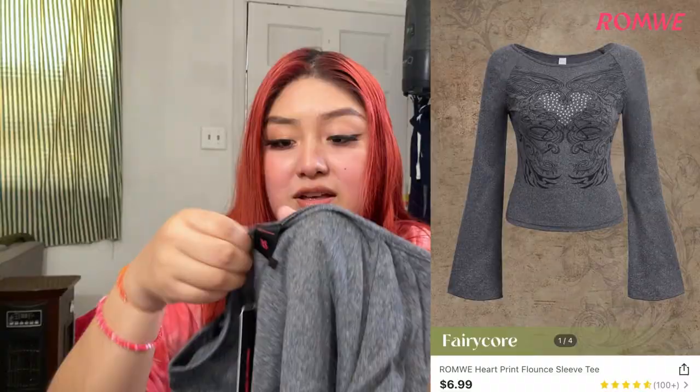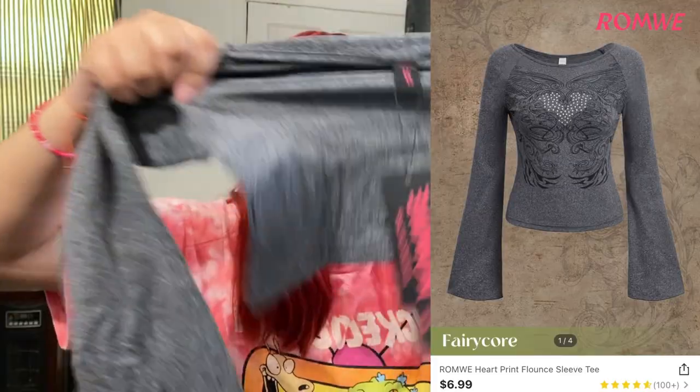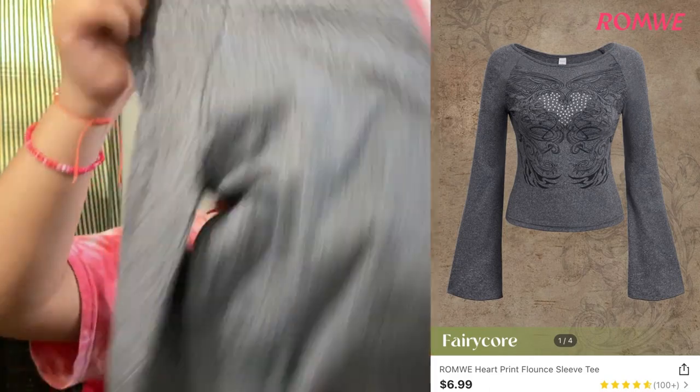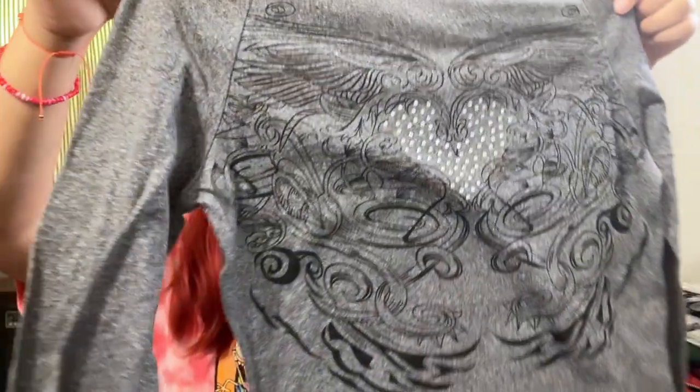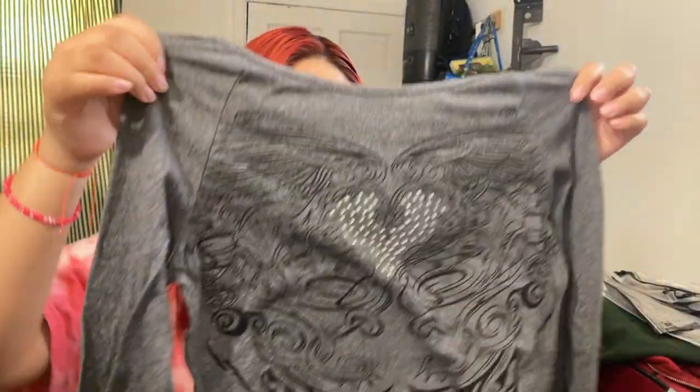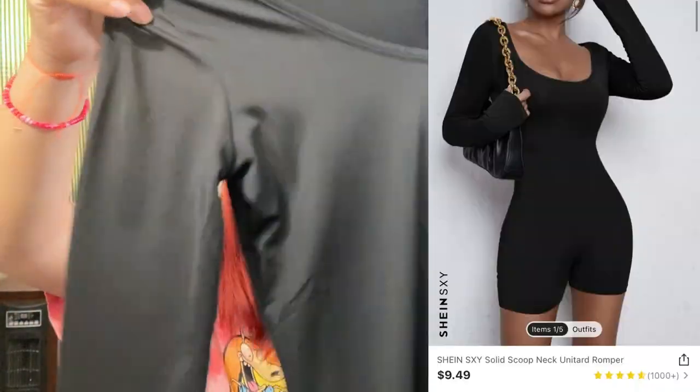Next is another Romwe piece, size medium — it's a shirt with stretchy material, which is good. It's bedazzled with a heart design. It's kind of basic but not overly basic — I like it. The arms are kind of wide too, which I like. And these are the matching pants — they look a little see-through, but I'll see when I try them on. They have wide legs at the bottom as well.